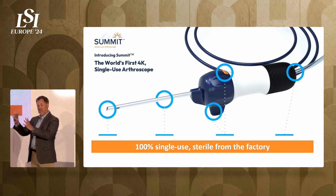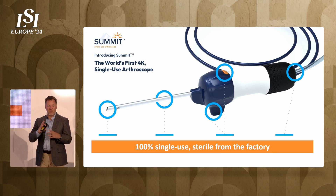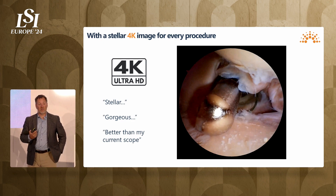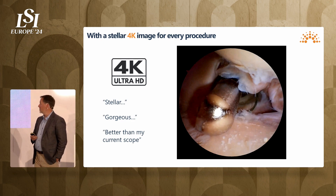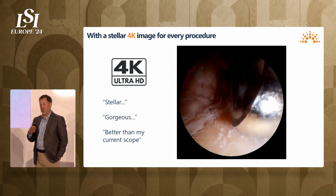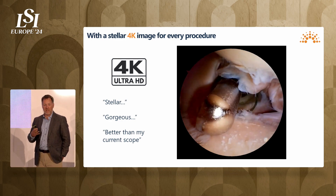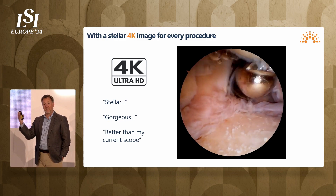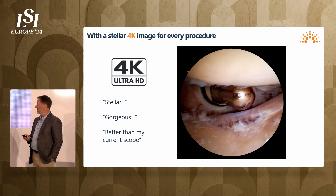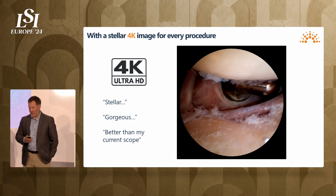To be clear, this entire device is 100% single-use, sterile, direct from the factory. It also delivers a stellar 4K procedure. We've been getting rave reviews as we bring this to market — surgeons saying they can't believe this kind of image can rival, if not exceed, what they currently see in their operating room. Adjectives like stellar, gorgeous, better than my current scope.